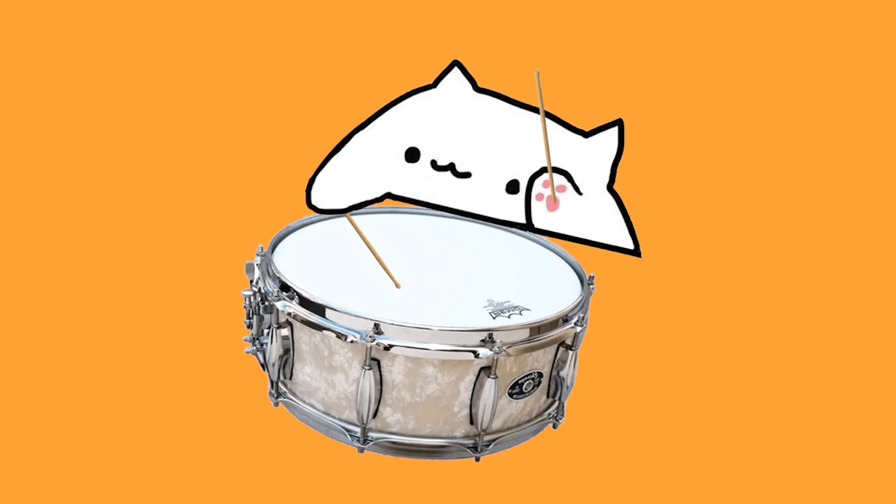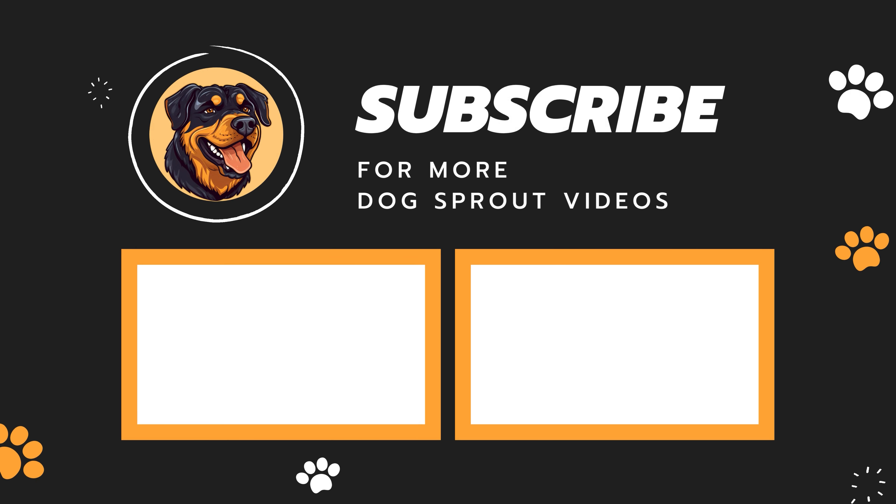Make sure to subscribe to our channel, because selecting a Rottweiler puppy is just the start of a journey. There's a lot to learn.